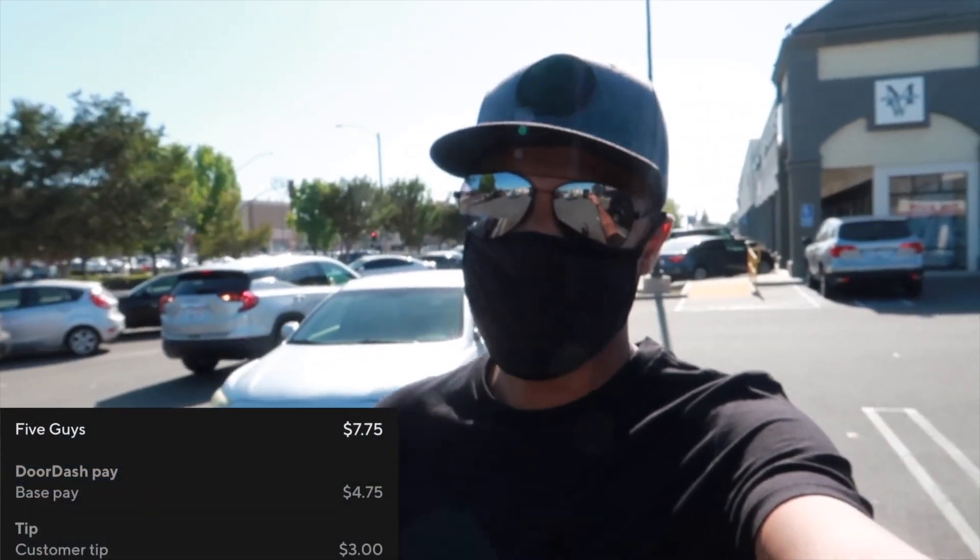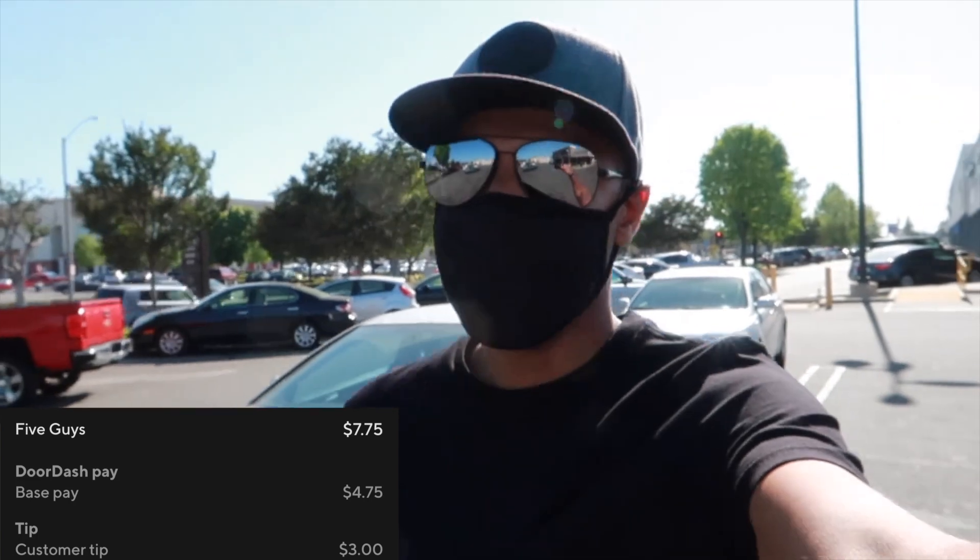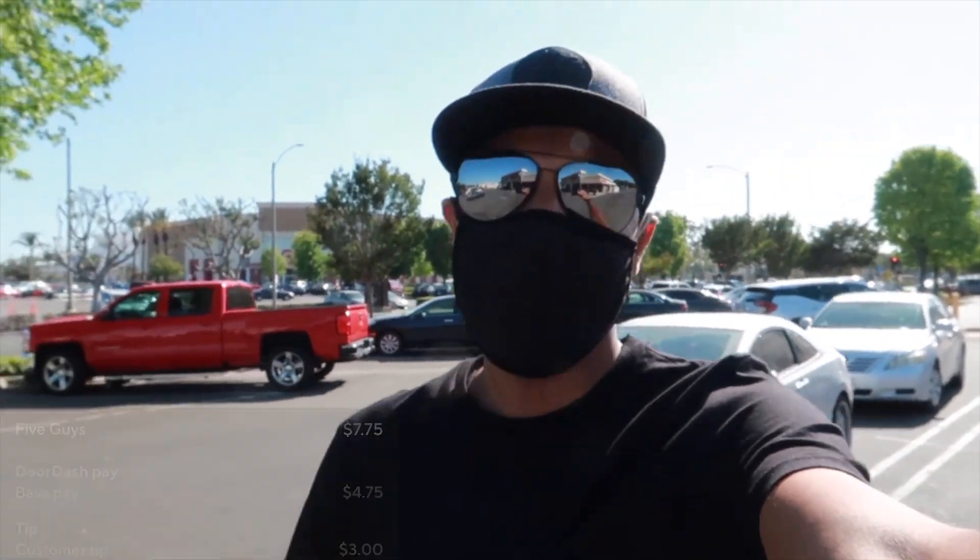All right you guys, so I dropped off that last order — everything went A-OK. We have another DoorDash order — good old Five Guys. I believe it was $7.85 for 3.4 miles. Hopefully everything is ready by the time we head inside.